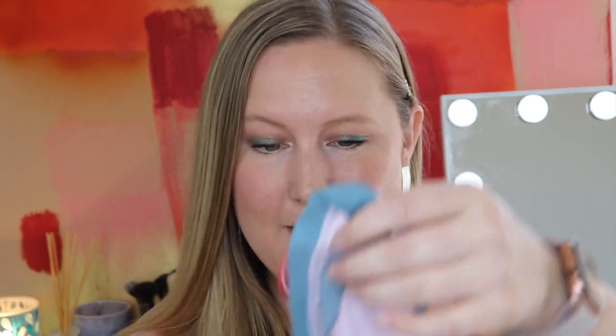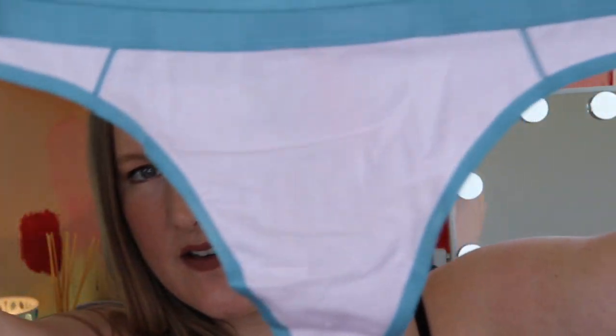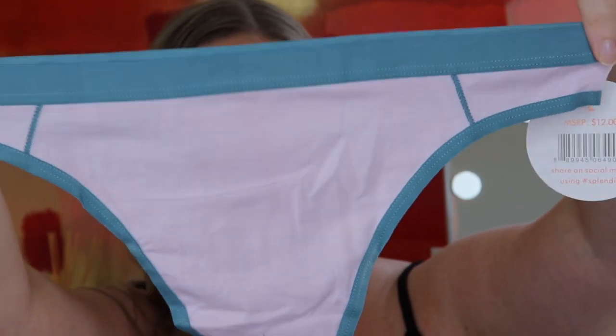Oh, everything looks so cute and feminine — there's a little sneak peek! I always seriously love getting this. We could all use a little refresh of our underwear drawer, right? Let's start with the very first one on top, and this is a thong — it's a pretty light pink shade with a teal color. So cute and simple, I love it.